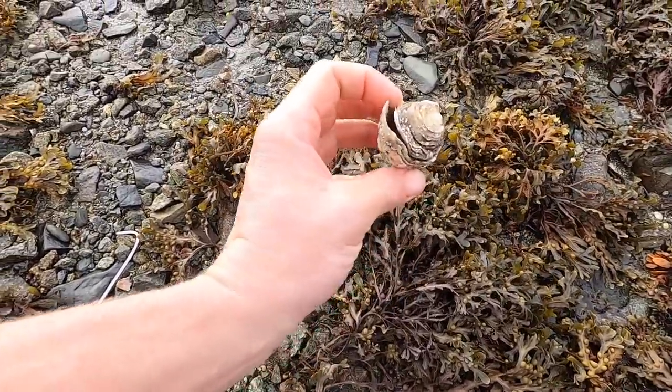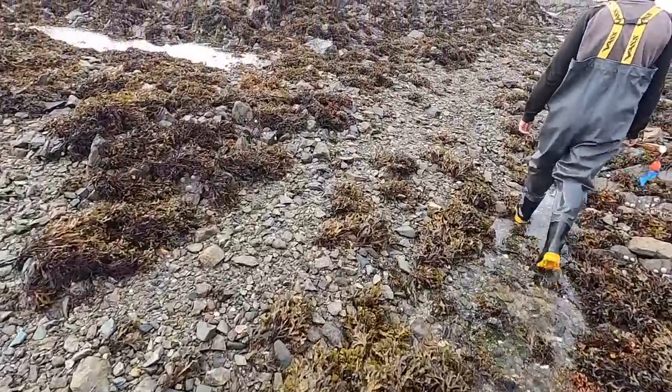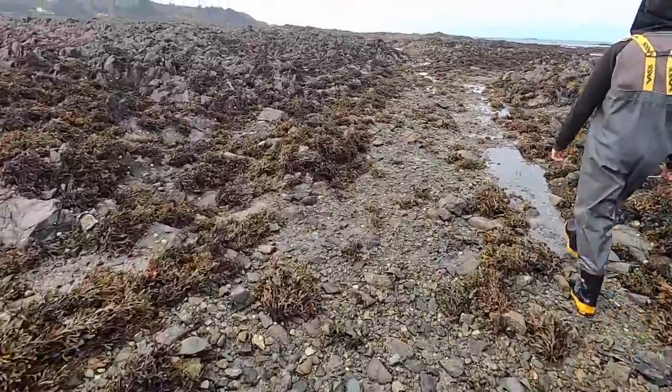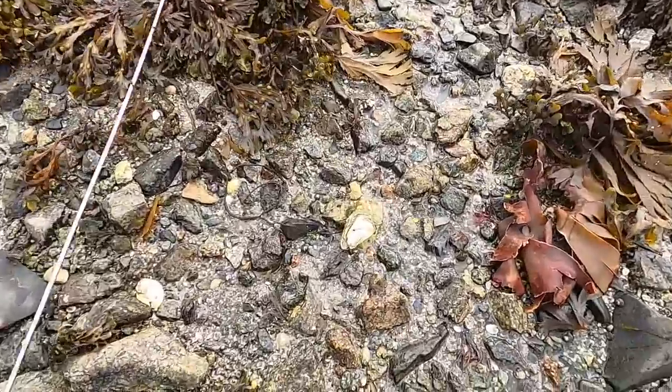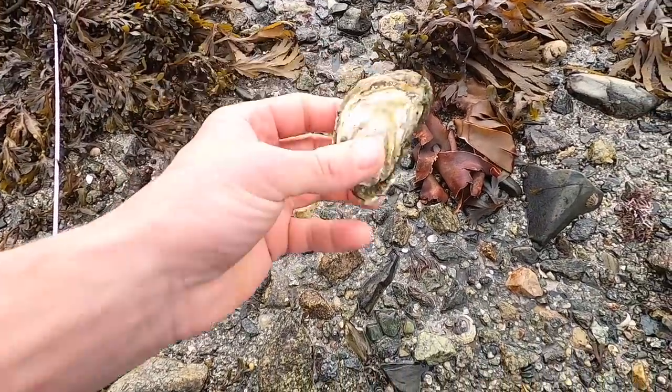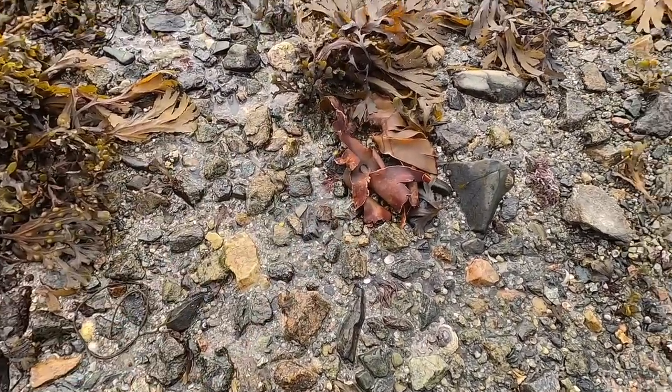Oh that's dead - I thought we had another one then. We're just working our way down to the shore edge here, it's a long way down. It's a big old walk this one. Another oyster there, just about big enough to keep.